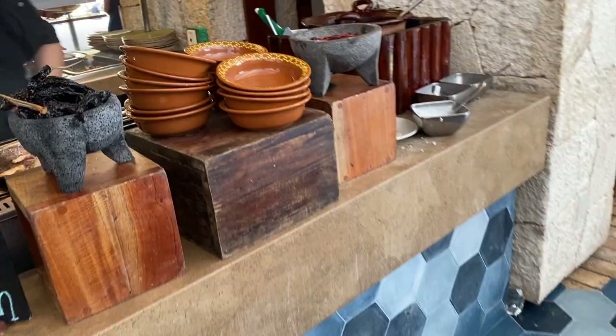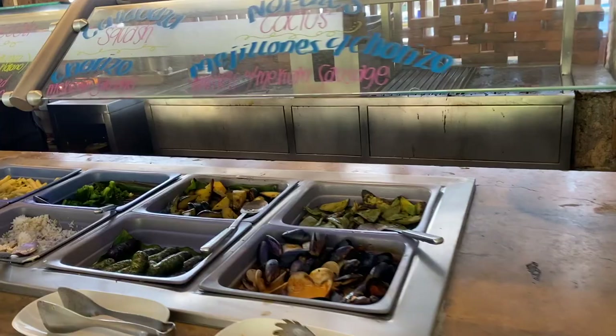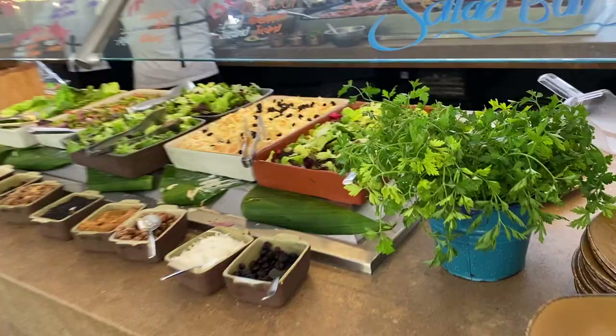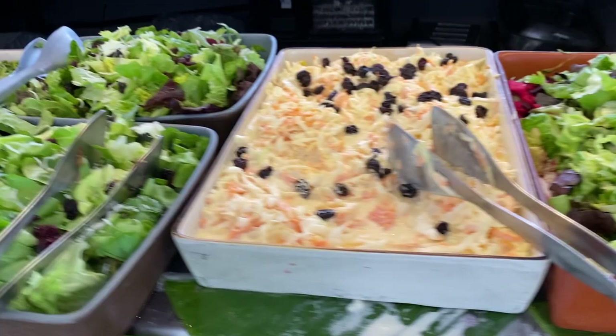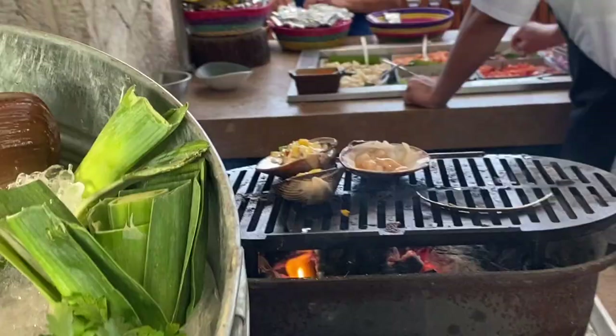If you don't like ceviche, you can get grilled fish or grilled seafood. They had a bar where they were grilling fresh fish, and they had grilled octopus, which was also really good — grilled in a garlic butter sauce, and we got that a couple of times. They also have salads and other dishes if you're not super into fish. But if you love fresh seafood, this is definitely the place to come. I think they have the best selection here.